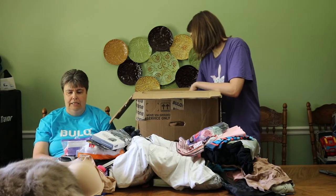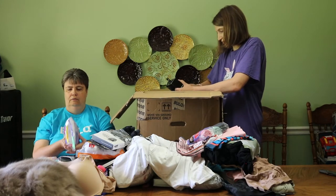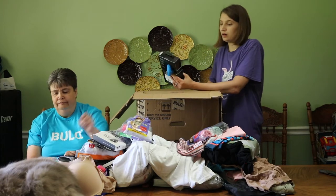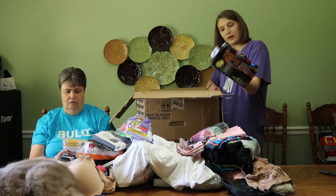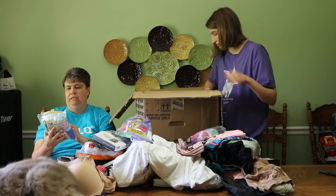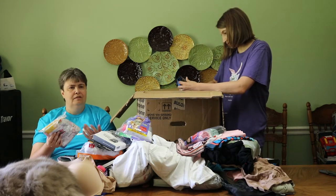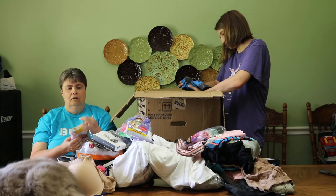This is supposed to be 10 bikini size 5, Hanes brand. There may be 8. I got size large Cool Power Technology 2-pack. These are little girls' underwear, supposed to be 10. There's 5 on the bottom and I'm pretty sure 4 on top — people just take out one pair or something. They're size 6.